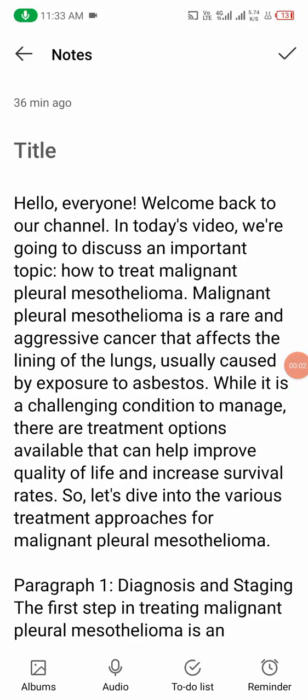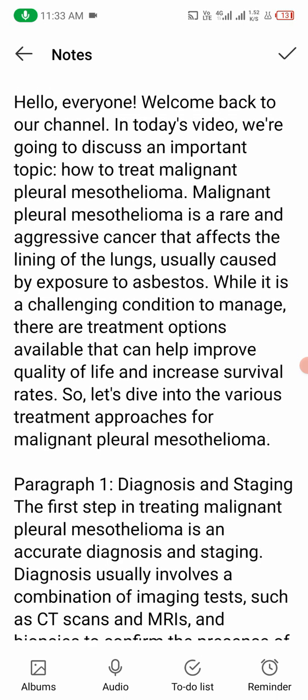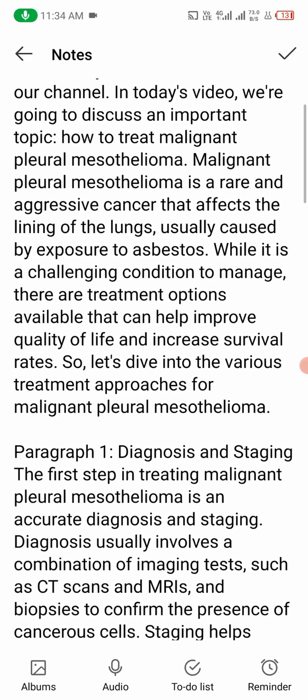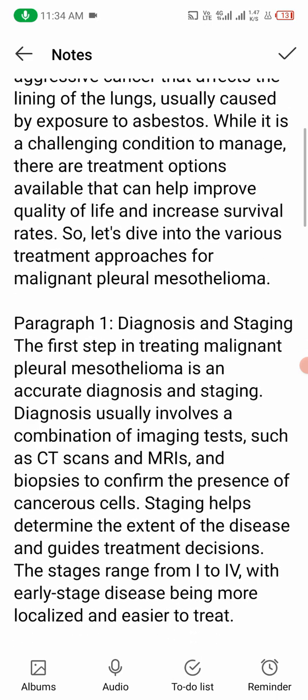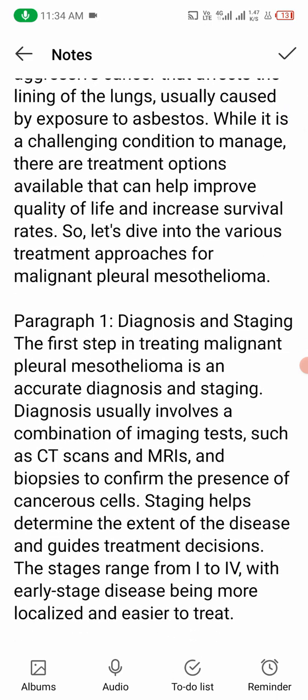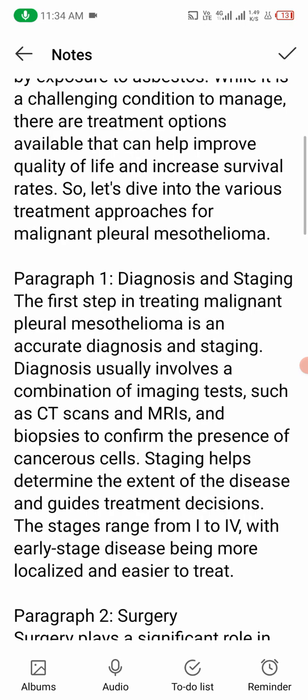Welcome back to my YouTube channel. In today's video, we are going to discuss a very important topic: how to treat malignant pleural mesothelioma. Malignant pleural mesothelioma is a rare and aggressive cancer that affects the lining of the lungs, usually caused by exposure to asbestos. While it is a challenging condition to manage, there are treatment options available that can help improve quality of life and increase survival rates.